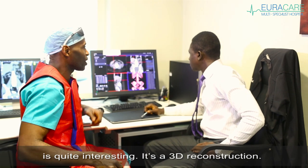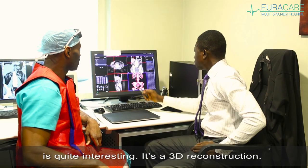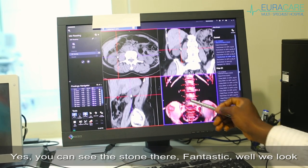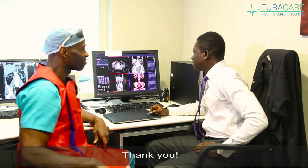This particular image is quite interesting — the 3D reconstruction. Yes, you can see the stone there. Fantastic. Well, we look forward to getting the patient stone free. Thank you.